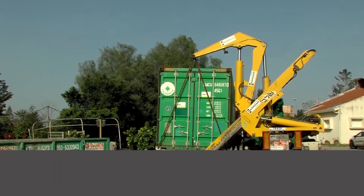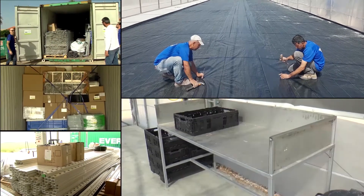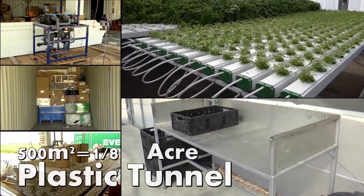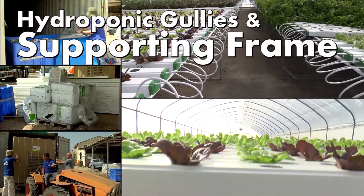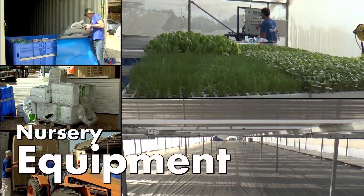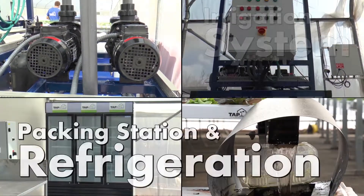The entire kit is delivered in a container which contains everything you need, from greenhouse foundation to produce packaging — including a 500 square meter plastic cover tunnel, hydroponic gullies and supporting frame, nursery equipment, and an irrigation and fertilization system, plus a packing station.